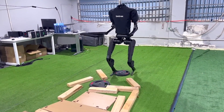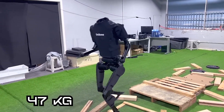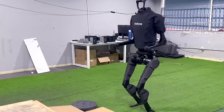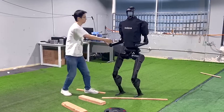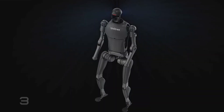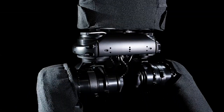As far as basic specs go, H1 stands 1,805mm tall, weighs about 47kg, and can carry a payload of up to 30kg. Each of its legs is equipped with joints allowing for 5 degrees of freedom, enabling the robot to navigate complex terrain with ease — so much so that it can survive being kicked. H1 also comes with 3D LiDAR and a depth camera to perceive its surroundings.